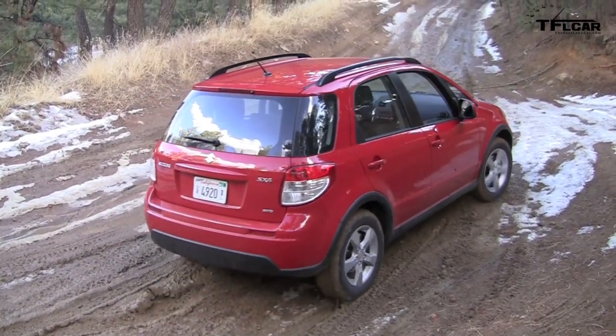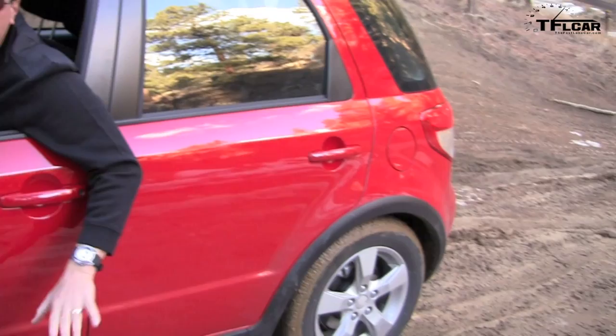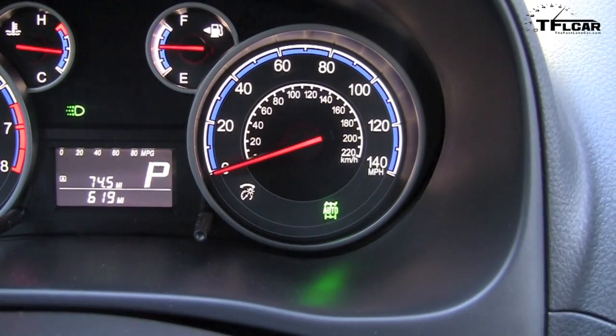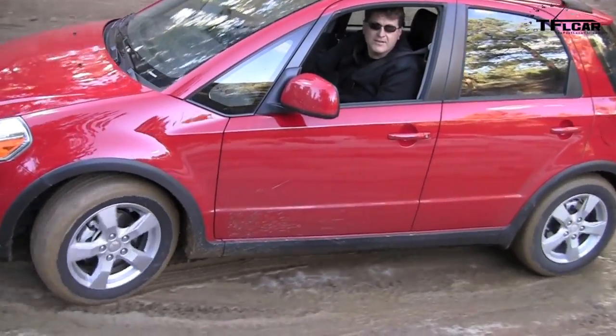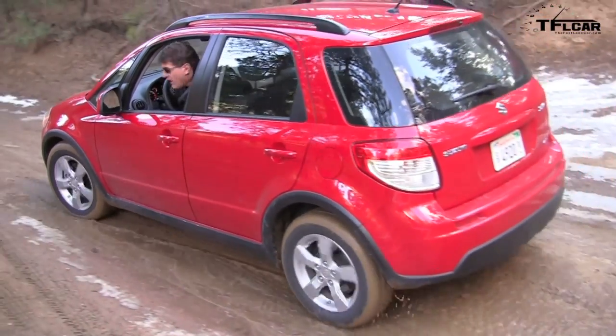In two-wheel drive, the trail gets tough pretty quickly, so switching to auto mode sends up to 95% of the power to the front wheels but can allocate up to 50% to the rear when needed. In auto mode all-wheel drive — no problem at all making it up the hill.